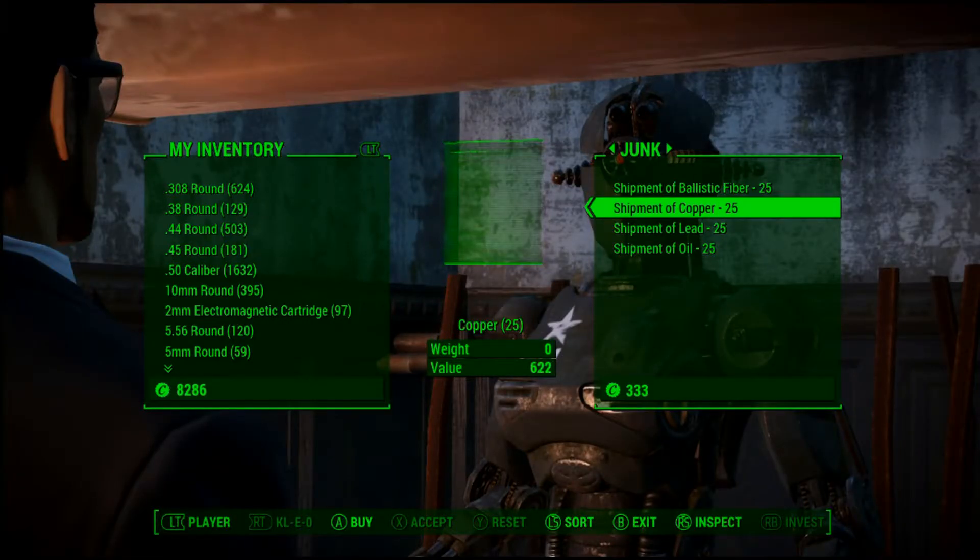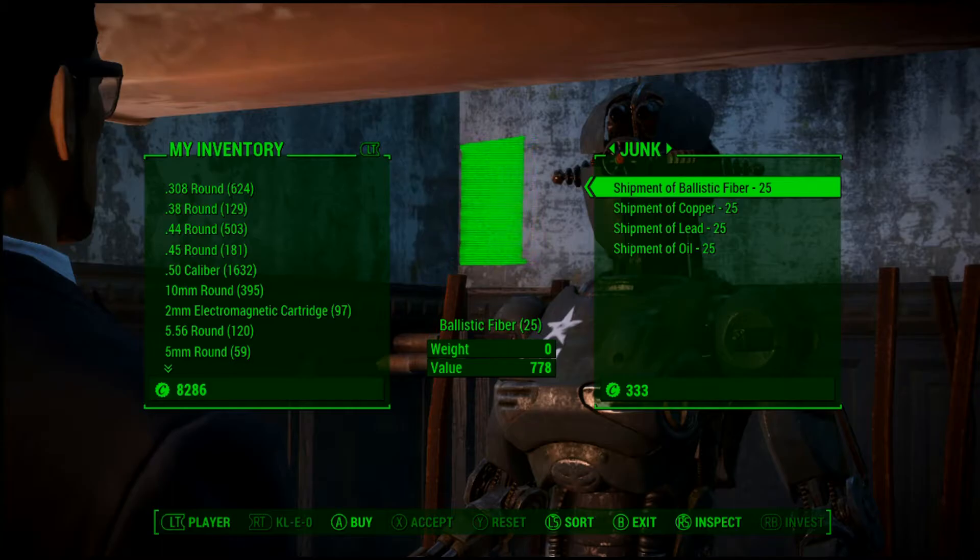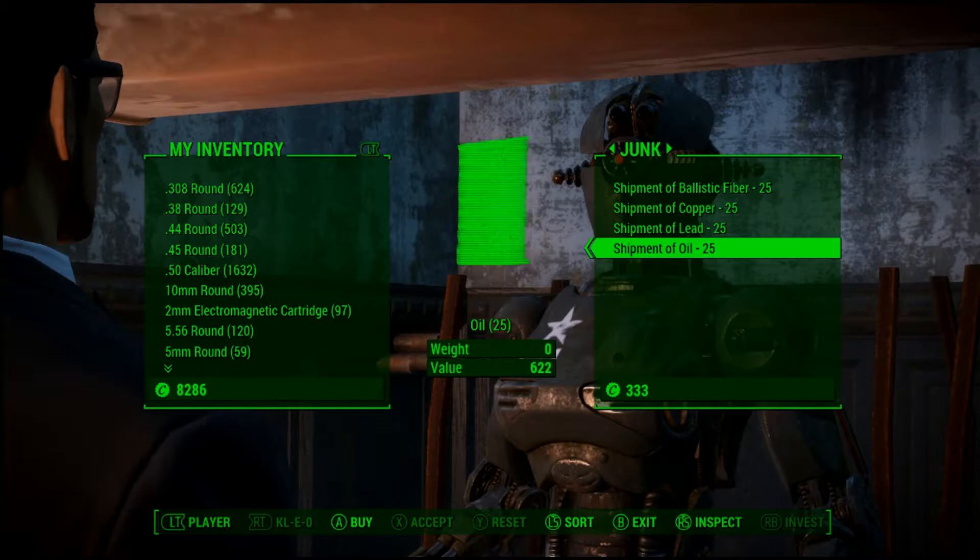Cleo is another good place to come to buy shipments of copper — they still come in 25 per shipment and are pretty expensive. You can also get ballistic fiber here, so if you've unlocked that from the Railroad but haven't been getting enough military-grade duct tape, this is a good place to stock up.